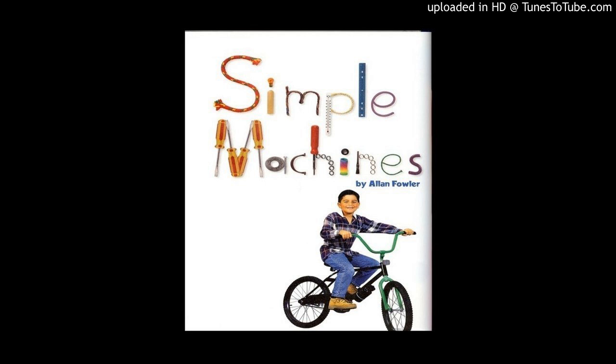Have you ever ridden a seesaw? A seesaw is a kind of lever. One side goes up, while the other side goes down.